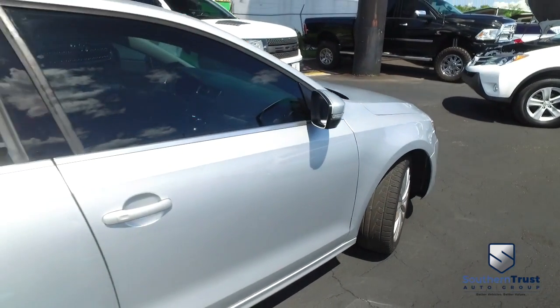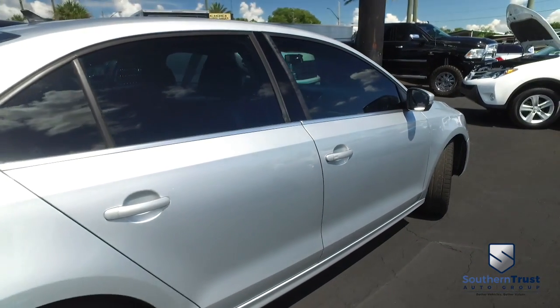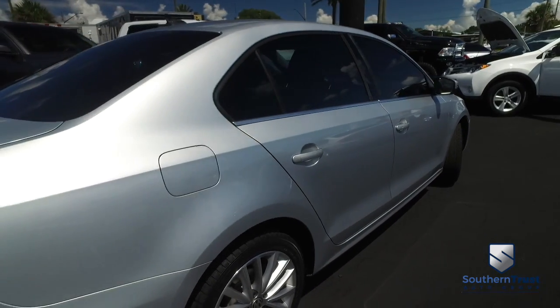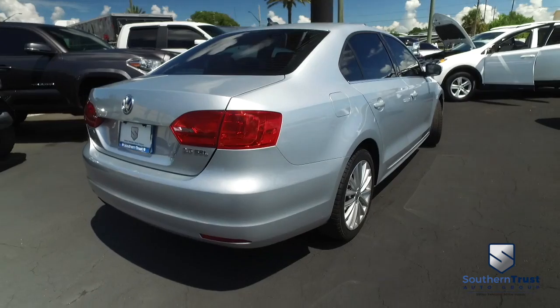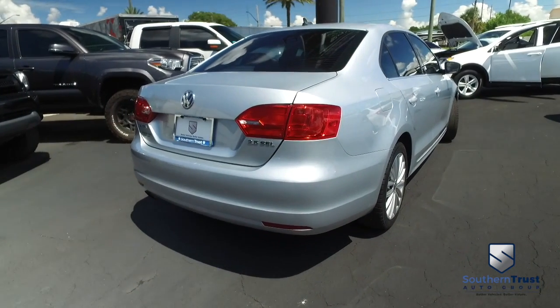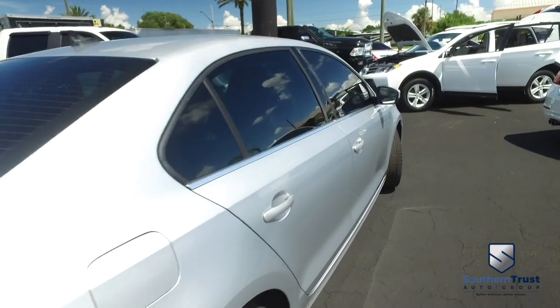Our detailing department goes next level — these things look factory line, oh-so-fine quality. Don't forget about our Southern Trust Eagle Eye Safety Inspection. We go in and out of all our cars, trucks, and SUVs to make sure you're safe and ready for the road. Your family's safety is our number one priority.